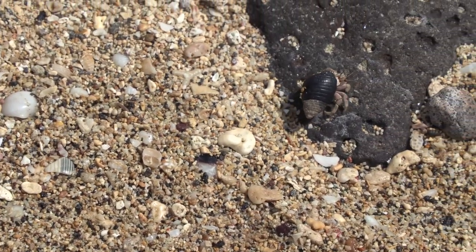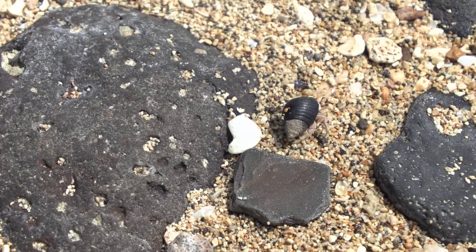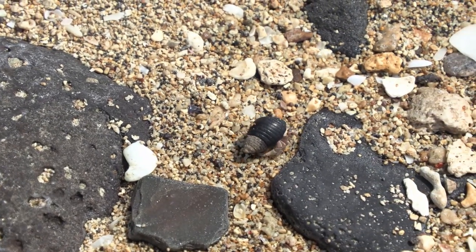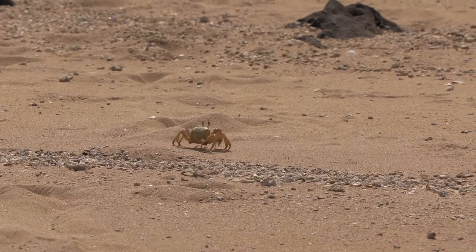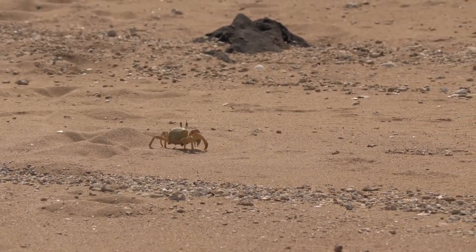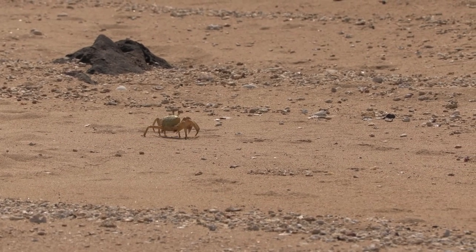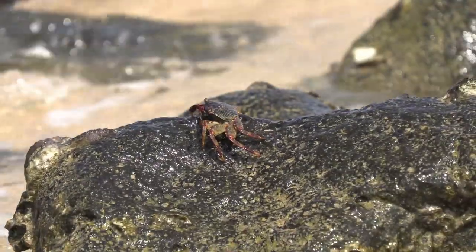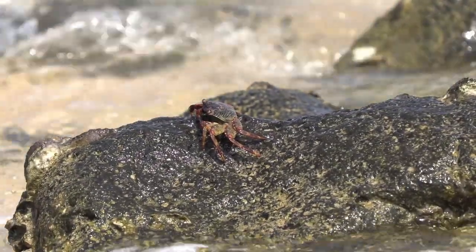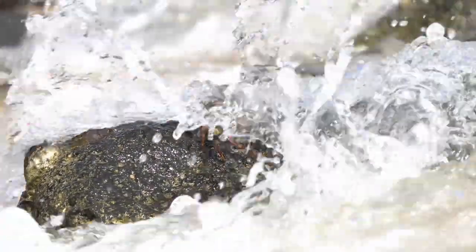Il en change régulièrement à mesure qu'il grandit. D'autres crustacés, comme ce crabe, comptent plutôt sur la rapidité à se réfugier soit dans l'eau, soit dans un trou creusé dans le sable pour échapper à une quelconque menace. Il existe plusieurs espèces de crabes à Djibouti, chacune possédant un camouflage adapté au milieu dans lequel elle évolue.